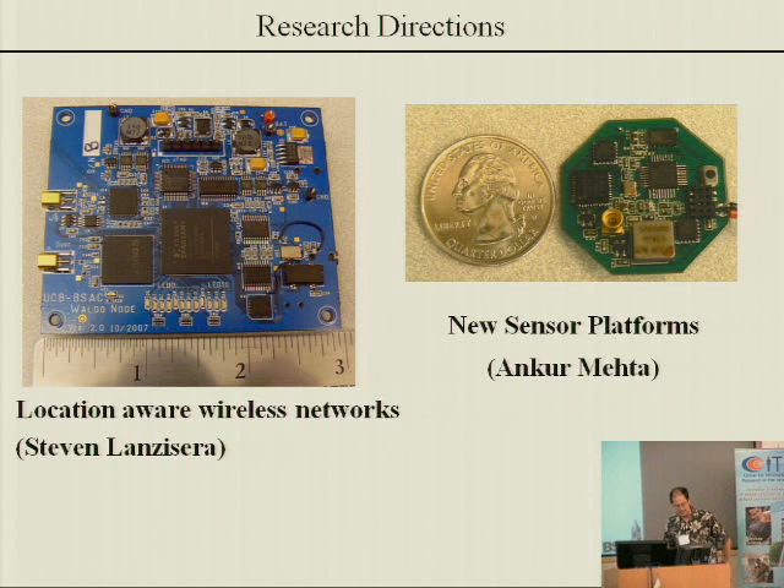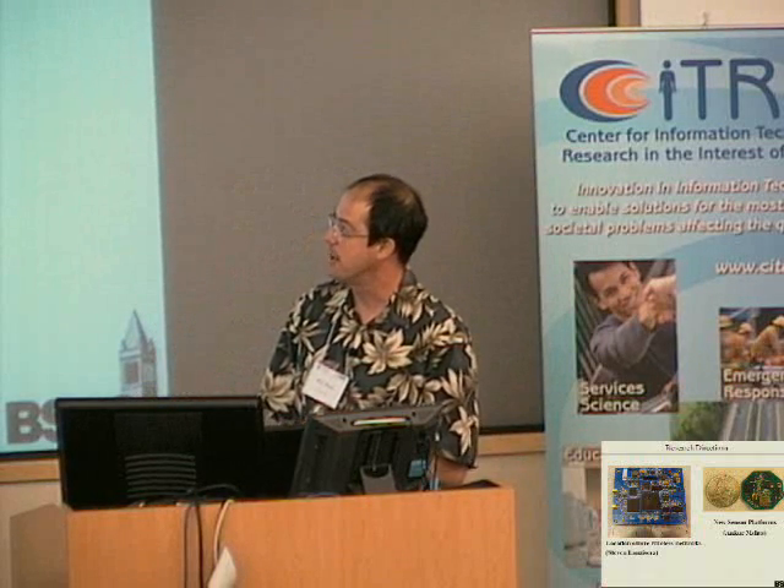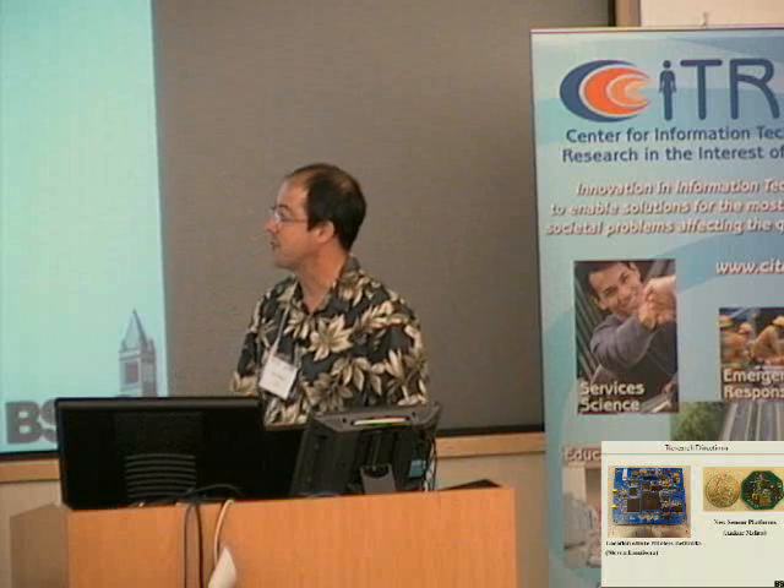On next generation hardware: about six months ago my student Steven Lanzasera presented work on next-generation hardware that does RF time of flight. It measures the round-trip time that radio waves take to propagate between all the sensor nodes in the network, and that lets you do very accurate location. Wi-Fi tags for location are something people are talking about a lot in healthcare among other areas — this is the next generation beyond that in terms of accuracy, power consumption, and ultimately cost.